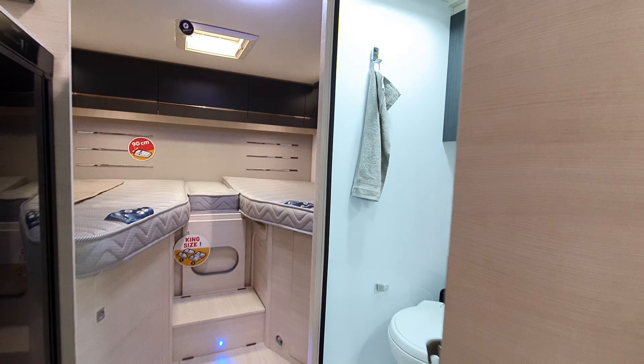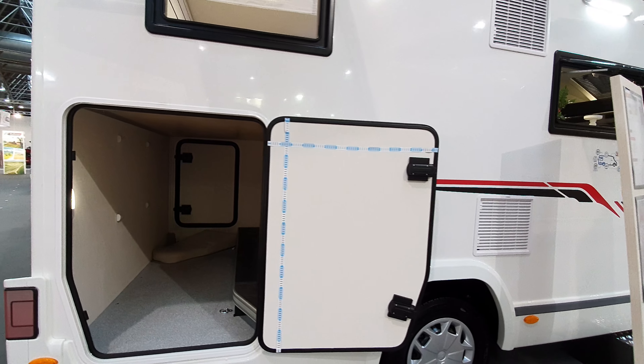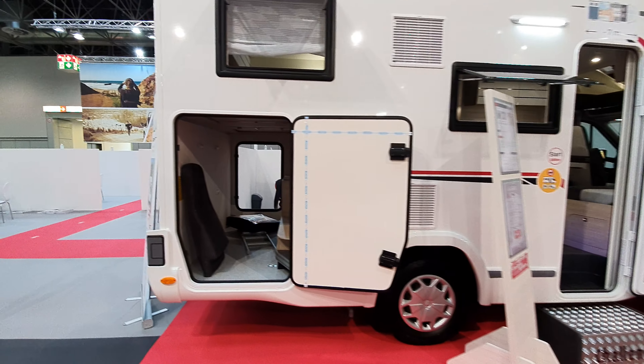It says it has Grade 3 all-season insulation, which I wonder about. And with my favourite layout there's an enormous garage.